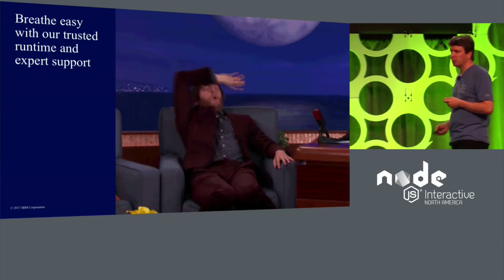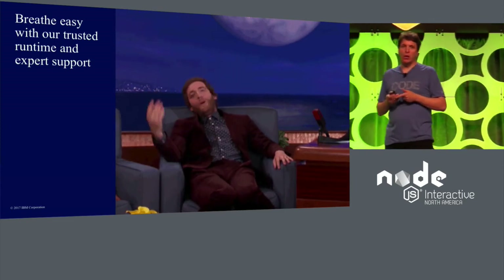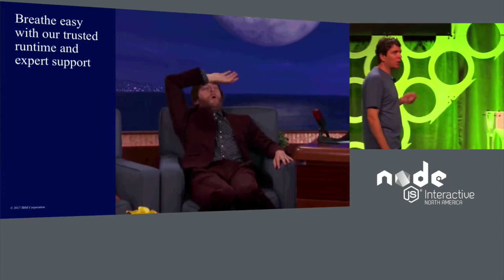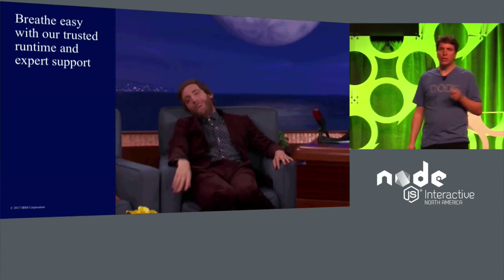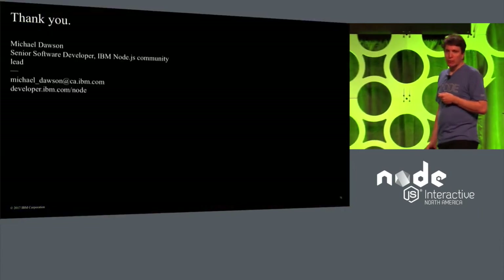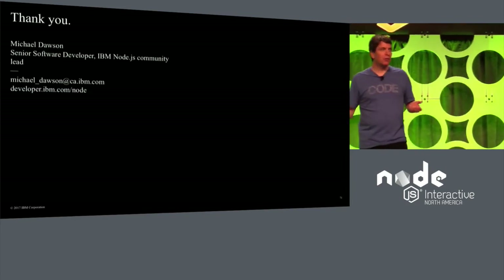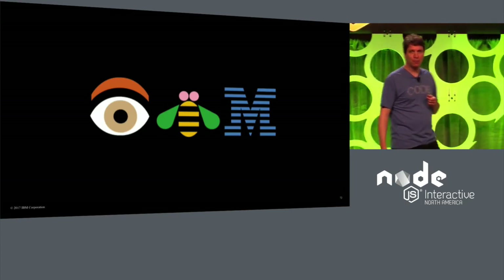We look forward to working with you. More information about our work in the community, our work on tools to help ensure developer efficiency and production success, as well as the support offering is available at our booth. We hope to see you there. Thank you very much for listening, and I hope to be able to talk to you further over the next few days of the conference. Thank you.